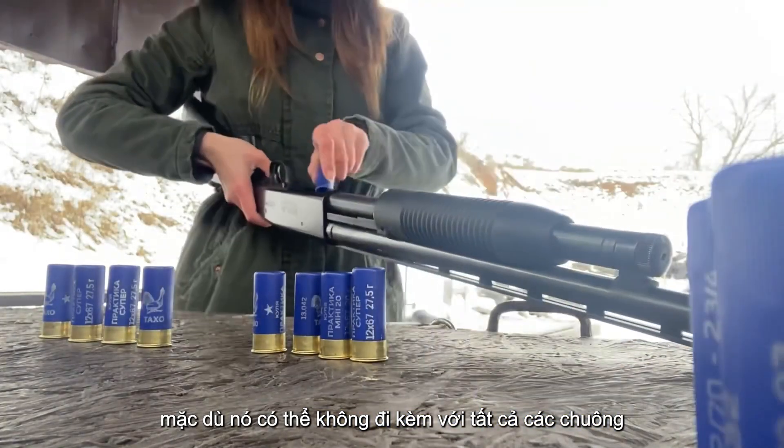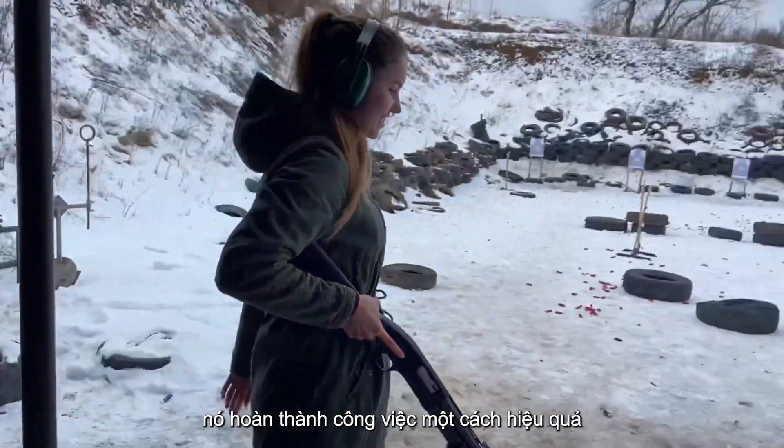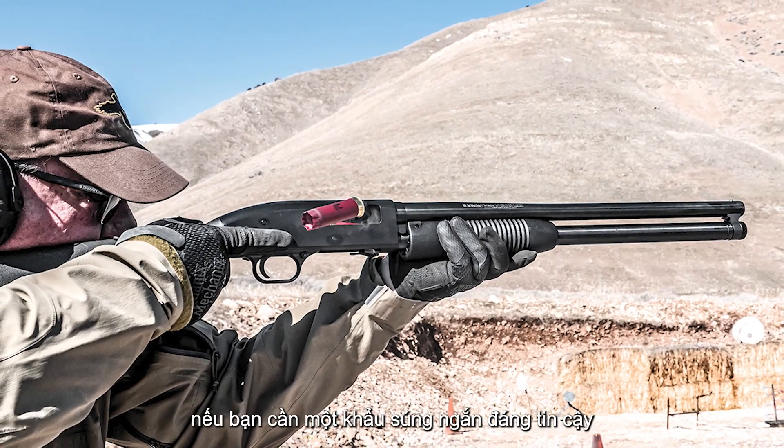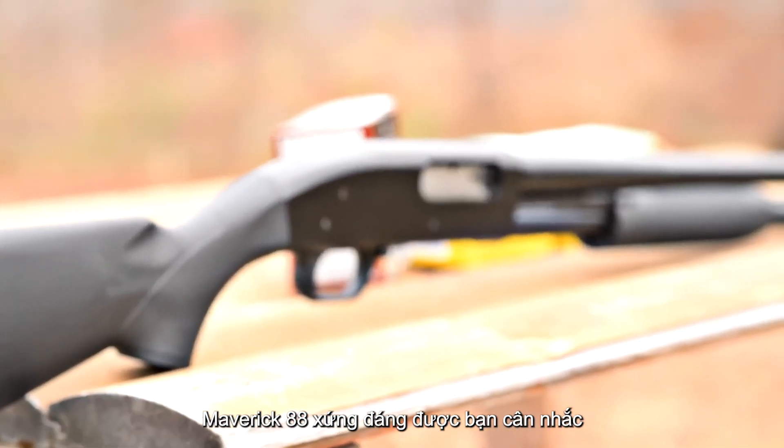While it may not come with all the bells and whistles of more expensive models, it gets the job done effectively. If you need a dependable shotgun that won't break the bank, the Maverick 88 deserves your consideration.